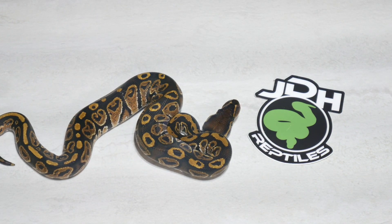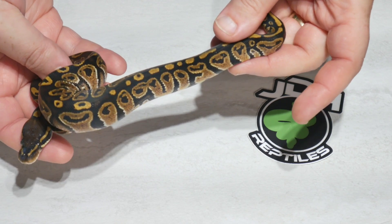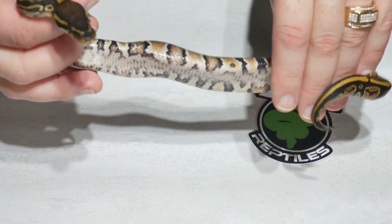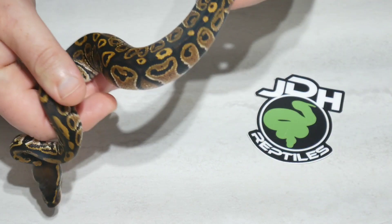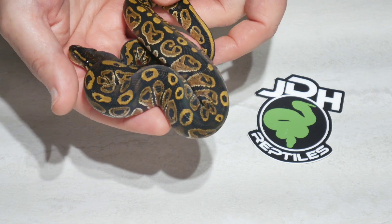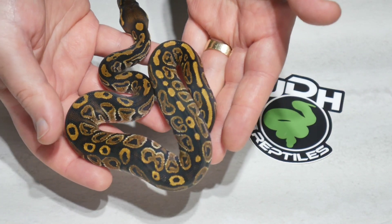The first one here is a male and this one appears to be just a single gene hurricane. I don't see any blackhead, no yellow belly. It's kind of bright around here but the belly doesn't have that real nice yellow belly look to it. So this one is just a single gene hurricane and it is available. If you're interested, send me a message, post below on Facebook or Instagram, and I'll get you a price.